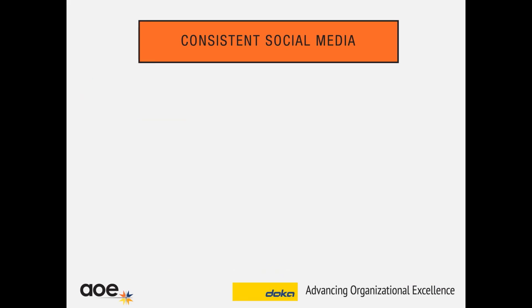Another form of communication is definitely social media. We do some consistent social media to communicate our presence at the show, focusing on those three areas — we're showing a new slab system Super Deck, bridge solutions, and digital technology. In our social media feeds, we schedule these three topics to appear consistently, and it also feeds into our website. So you have consistent messaging from your invite to your website to your social media.